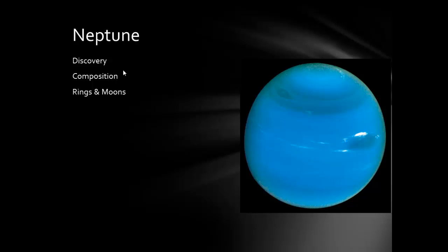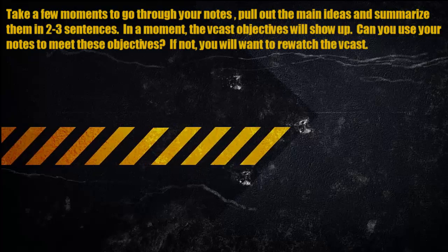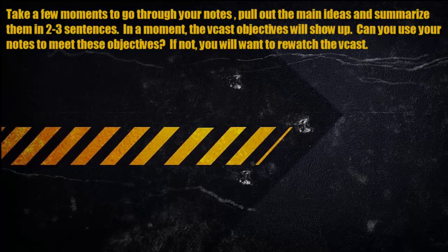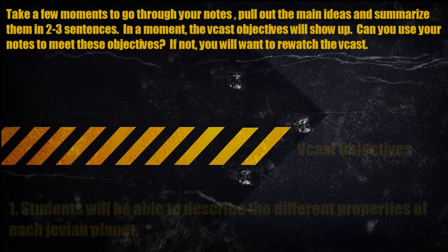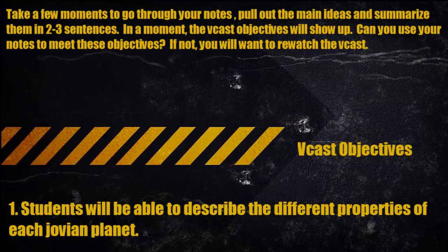Those are the four Jovian planets and their properties. That wraps up this vodcast.